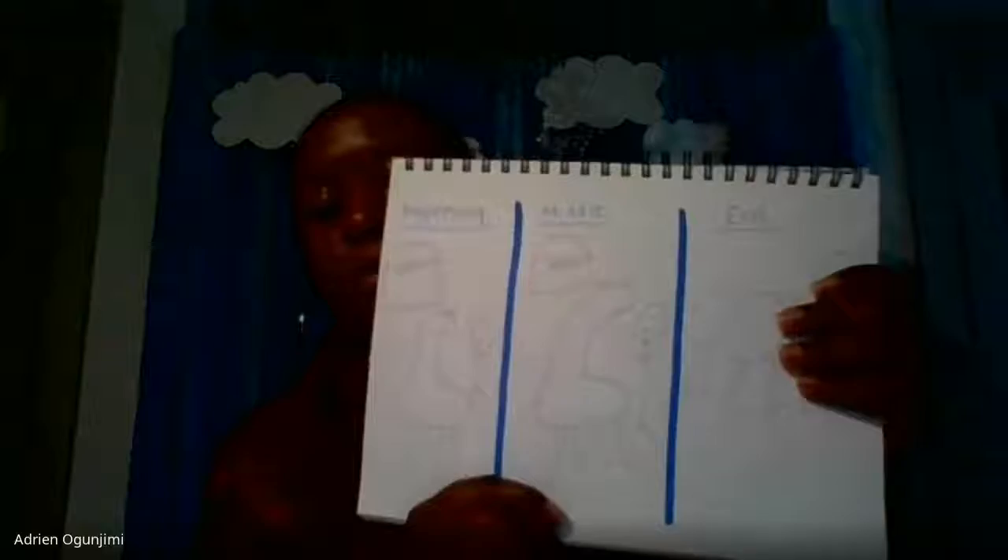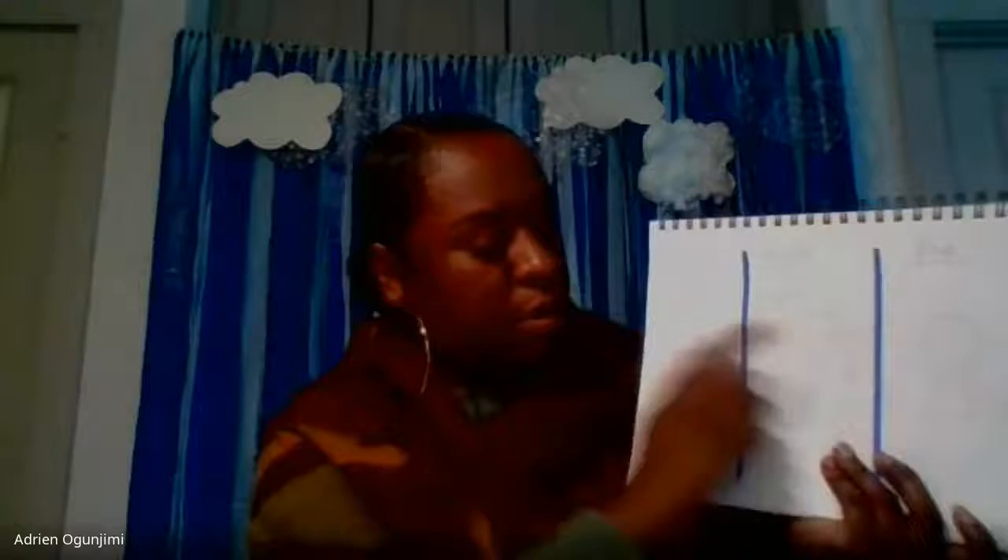Hi guys, I'm back. So we listened to Mary Had a Little Llama. Could you now draw a picture? Ms. O is starting to draw her picture. I'm drawing a picture from the beginning, the middle, and the end. Then I'm going to color my pictures, label them, and I'm going to push myself and write a sentence for the beginning, the middle, and the end — just to tell me what's going on in your picture.